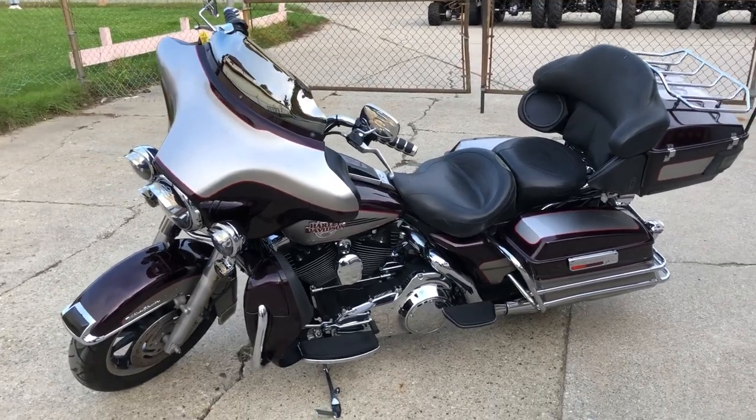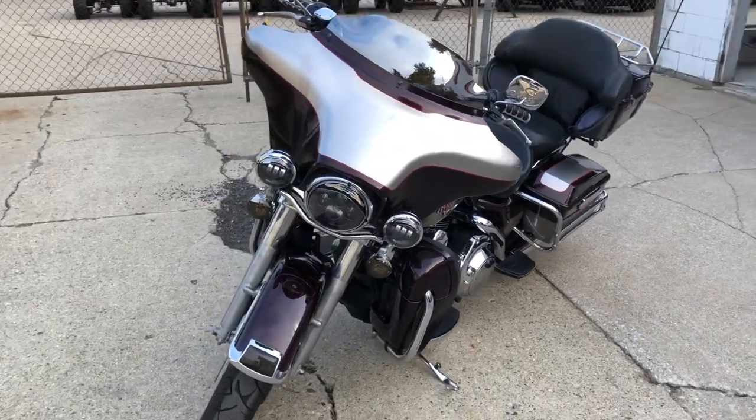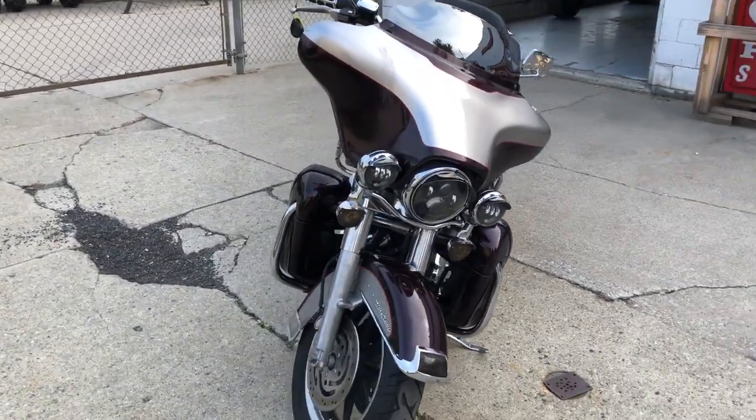Hey guys, ProofOfPowerSports.com here doing some videos on some stuff that just came in. Check this one out — it's a 2007 Harley Ultra Classic for sale.